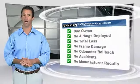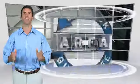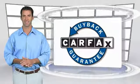Be sure to find a complimentary copy of this report online or contact the dealership. This vehicle qualifies for the Carfax Buy-Back Guarantee.